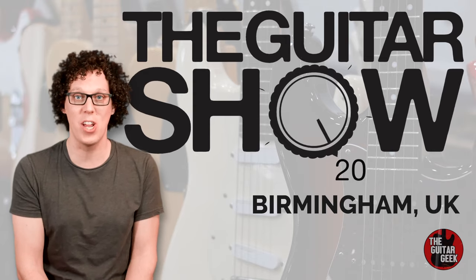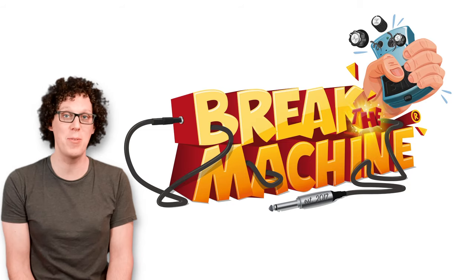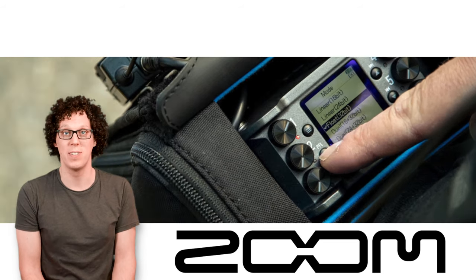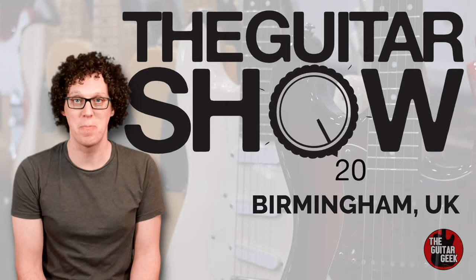This trip to the guitar show is brought to you by Audio Kitchen, Break the Machine, Honey Boy Amps, Lewitt Audio, Orange Amplifiers, Two Notes Audio Engineering, and Zoom. Without those people these videos would not have been possible, so thank you so much. On with the show.